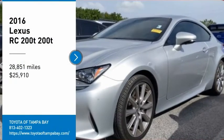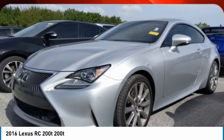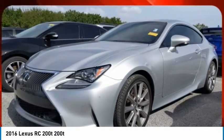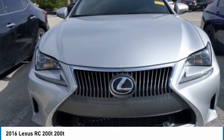Take a ride in the 2016 Lexus RC. The Lexus RC is engineered from the asphalt up. The entirely new coupe body style is designed to ignite your passion for performance.